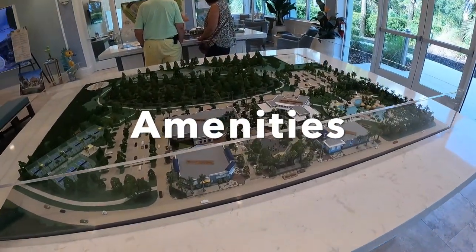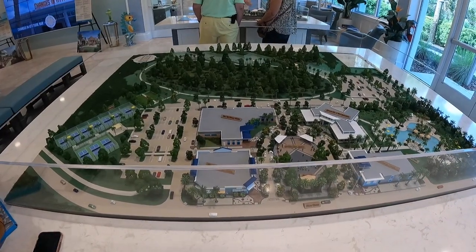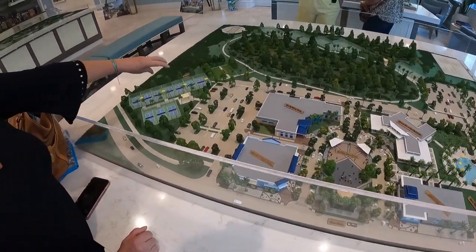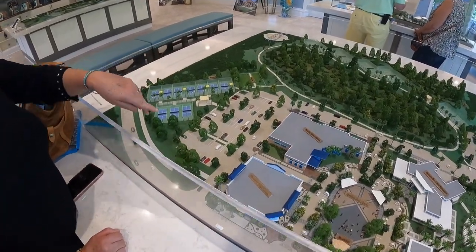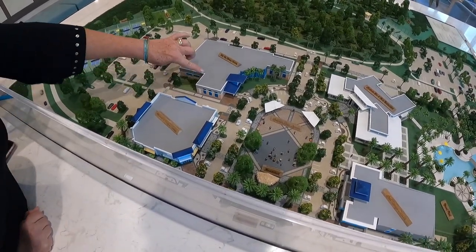This is the interpretation of how it's going to look. When you see this building here and that building there, those are under construction right now. Three additional pickleball courts and bocce are also all under construction. What we have now is seven courts.